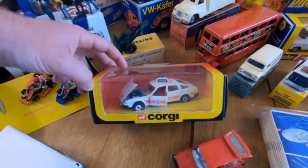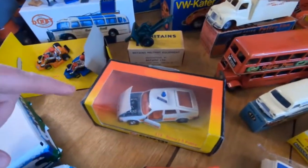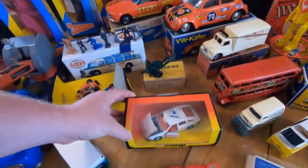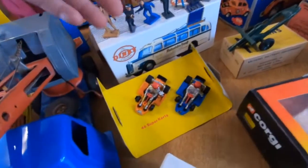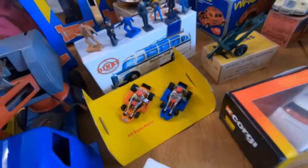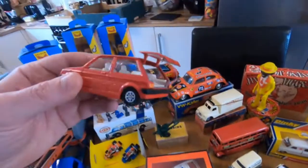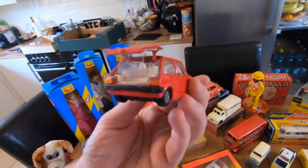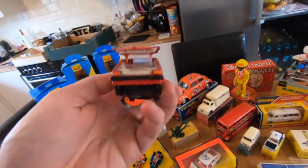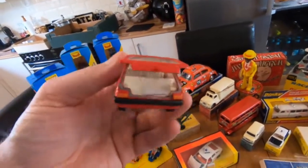The Rover as well, mint in the box — this is part of the ex-shop stock I bought about six or seven years ago. There's a load of it and it's absolutely mint, but the outer boxes were damaged so I thought, you know what, I'll sell it as a loose model. The car itself is just as it left the factory — even got the little plastic clip in the back to hold the trunk open.